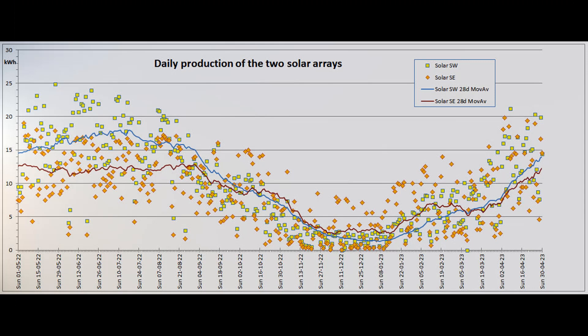This graph shows the daily output of the two solar arrays for the past 365 days. After the March hiatus, the moving average lines have resumed their climb.